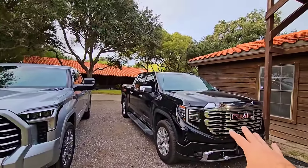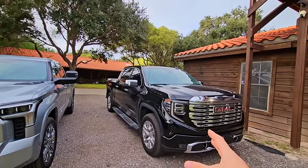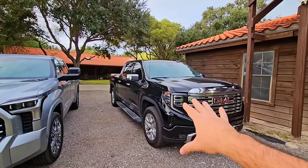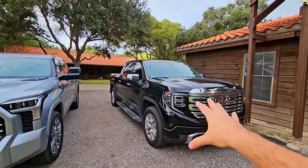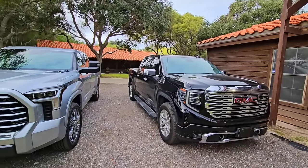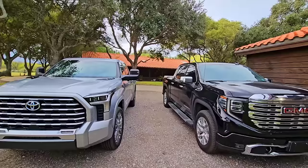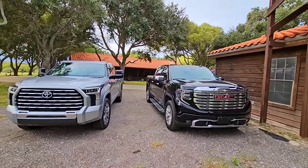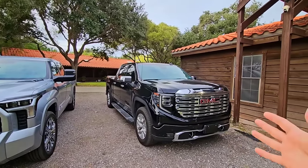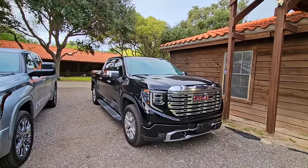The Tundra could probably beat the Denali in a drag race — you'd really have to pit it against the 6.2-liter truck. But from a practicality perspective, the Denali hauls and is plenty fast. I'm fine with the reduced power of the 3-liter diesel because it makes up for it in fuel economy. The fuel economy numbers I've actually been getting have been insane.